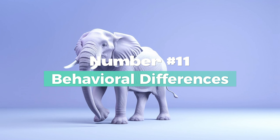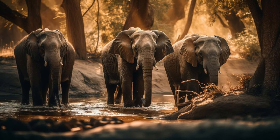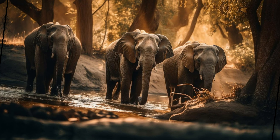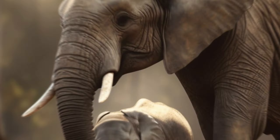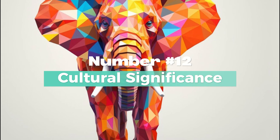Number 11: Behavioral Differences. African elephants are known for their long migratory routes in search of water and food. On the other hand, Indian elephants may exhibit more localized movements, often staying within the confines of a particular forest or region.